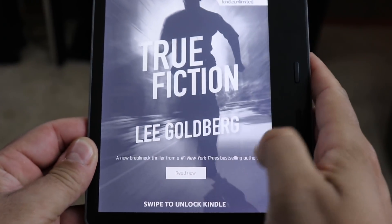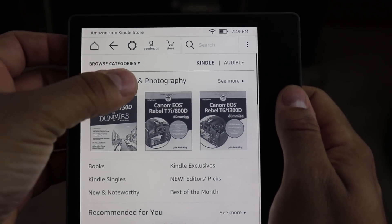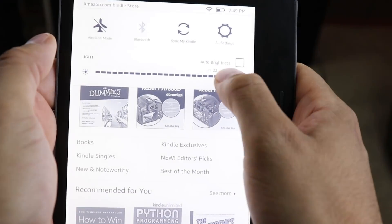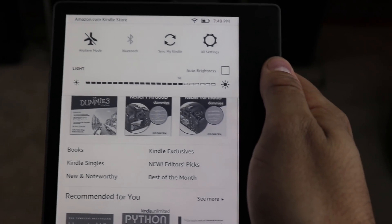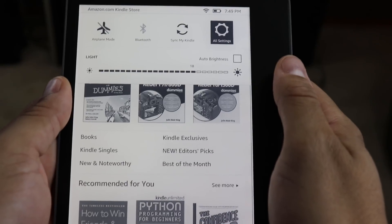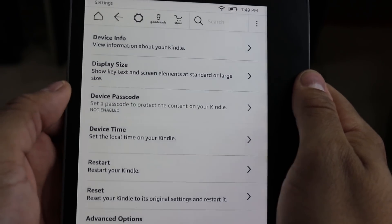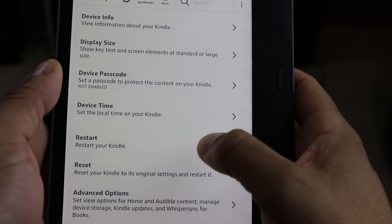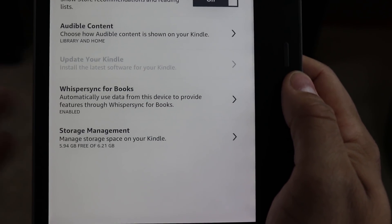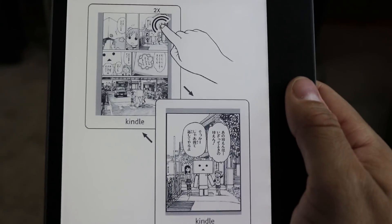Let's take a quick look at the reading experience. Hit the power button to turn it on, swipe to unlock, and you're on the home page. Here you can do a lot of different things including changing the settings. I have the ability to lower or brighten the screen, and you can hit auto brightness, but I like to just set it and forget it. The rest of your settings include your Wi-Fi, what account you're on, your device options like display size, restart, and advanced settings.